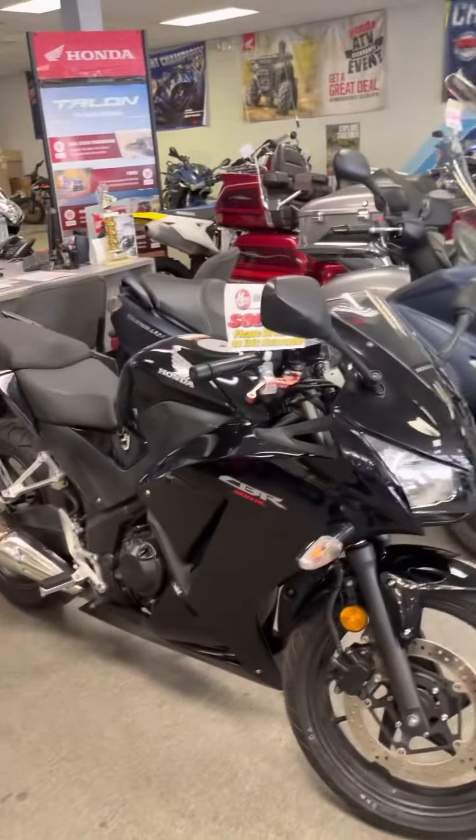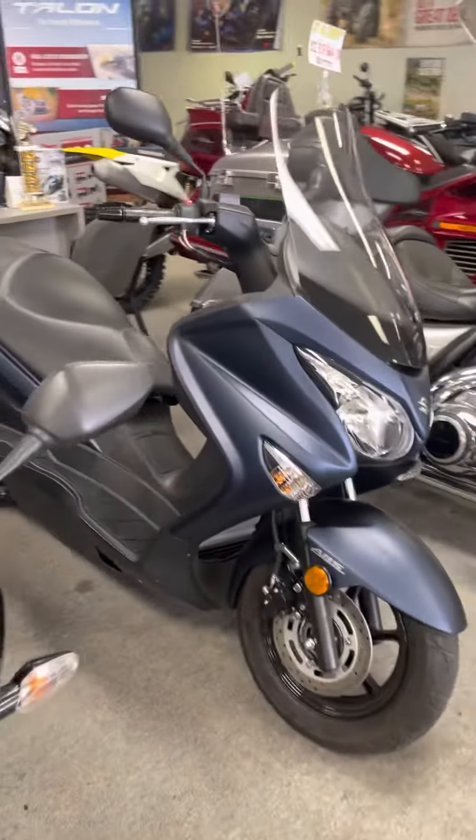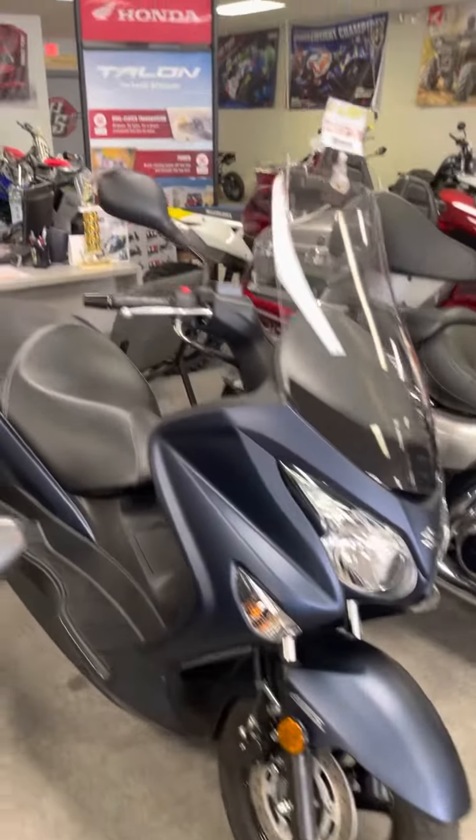They got some old school bikes over here too. This is a Honda Suzuki — I don't know what this is. A Bergman. I think that's what they call these things. Yeah, it is a Bergman 200.